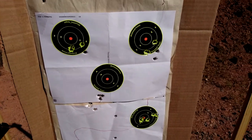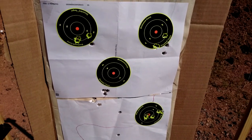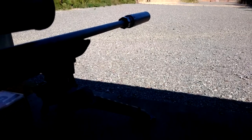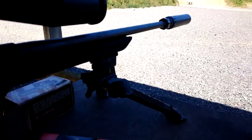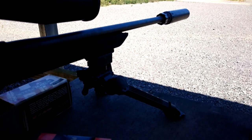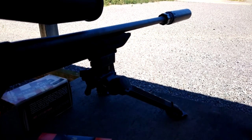By the way, let's shoot something with the suppressor on. The suppressor installed is a Dead Air Nomad L, which I think is pretty good on sound reduction. The sound is really good — I don't even need hearing protection.